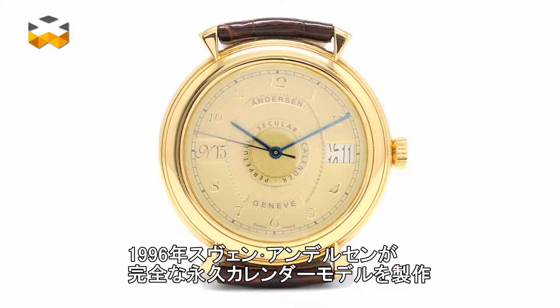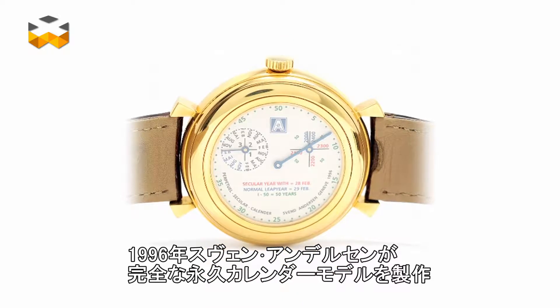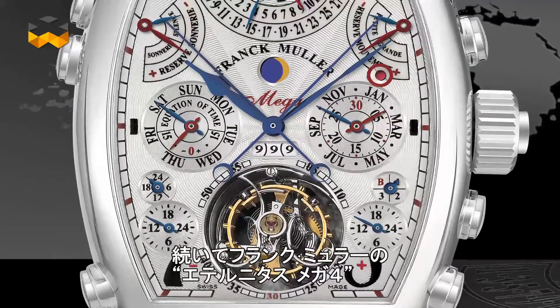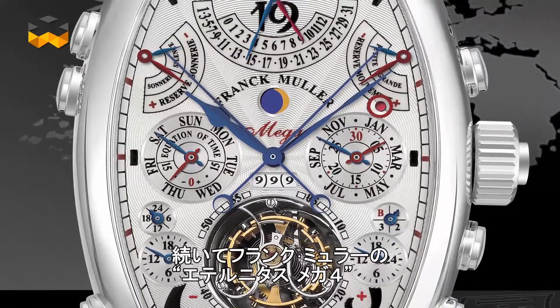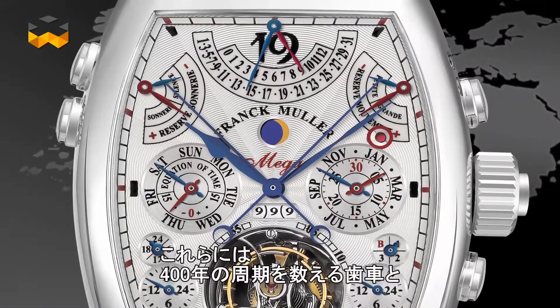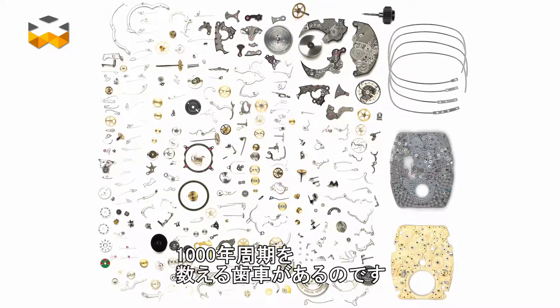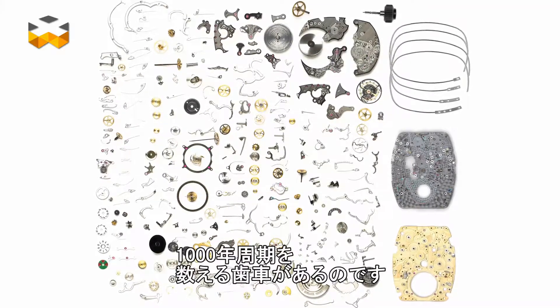In 1996, Svend Andersen was the first to introduce such a secular calendar in a wristwatch, as did Franck Muller in 2010 with the Aeternitas Mega 4. The movements of these timepieces include one gear making a full revolution in 400 years, and yet another in 1000 years.